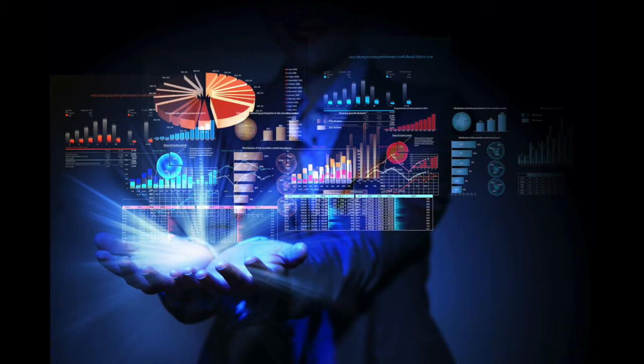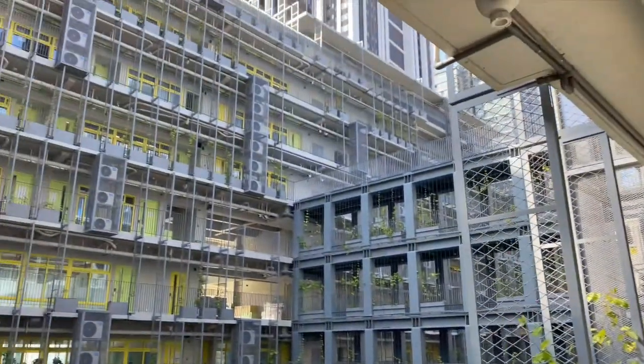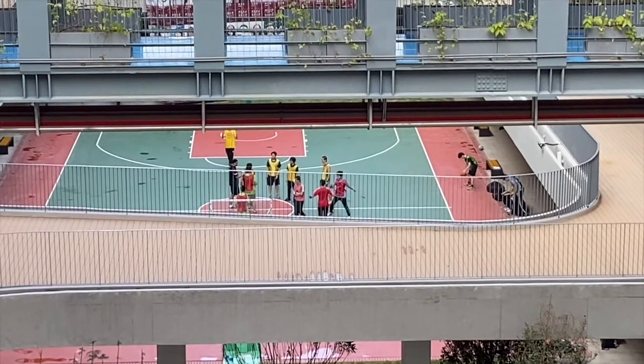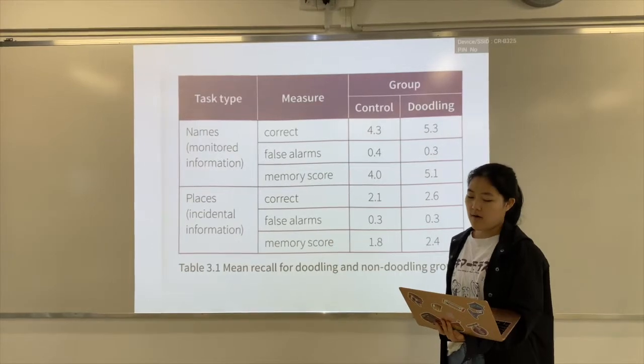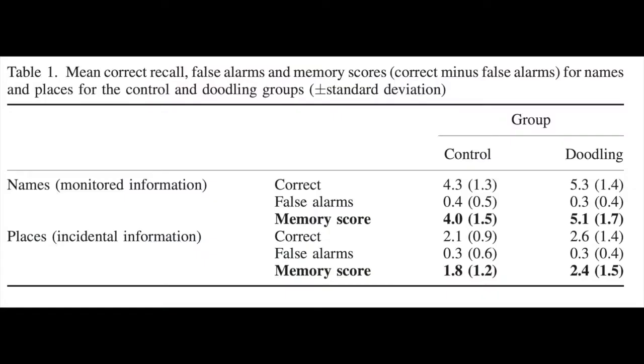Professor Andrade then started the long process of data analysis. After a few months, we were invited back. Here is Professor Andrade talking to us about her findings. Overall, participants in the doodling condition recalled a mean of 7.5 pieces of information — 29% more than the mean of 5.8 recalled by the control group.